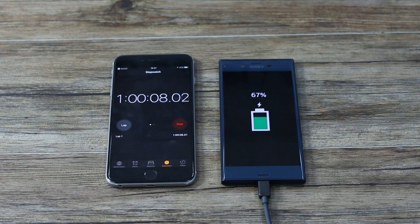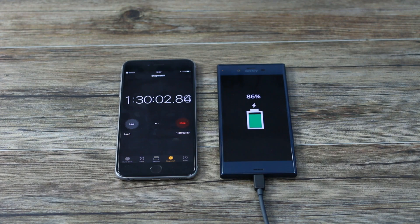At 1 hour, 67% — so still roughly that 1% per minute. But at 1 hour 30, things start to slow down slightly.